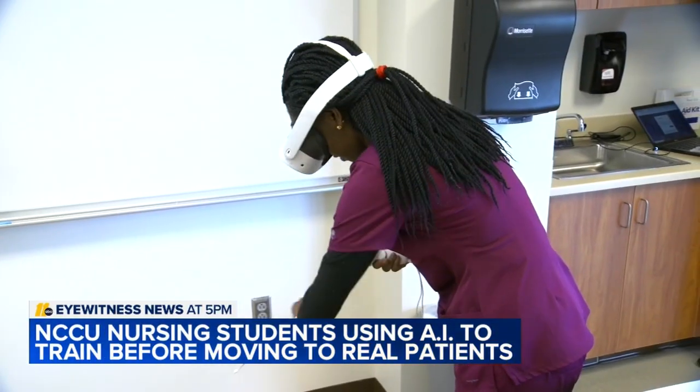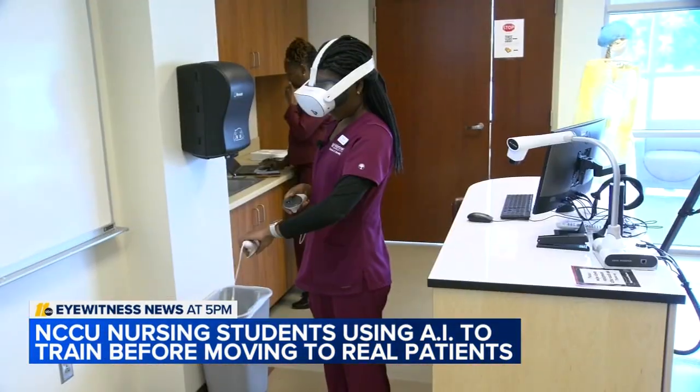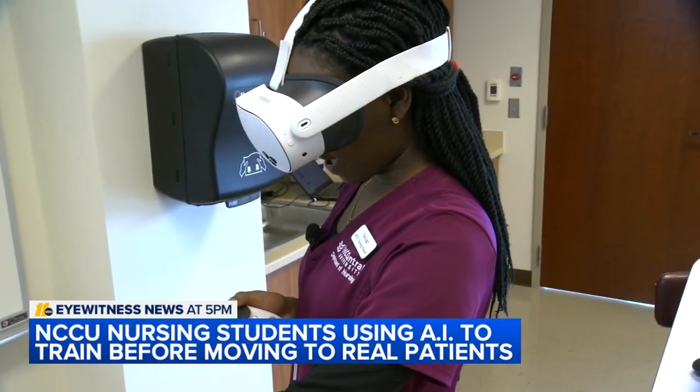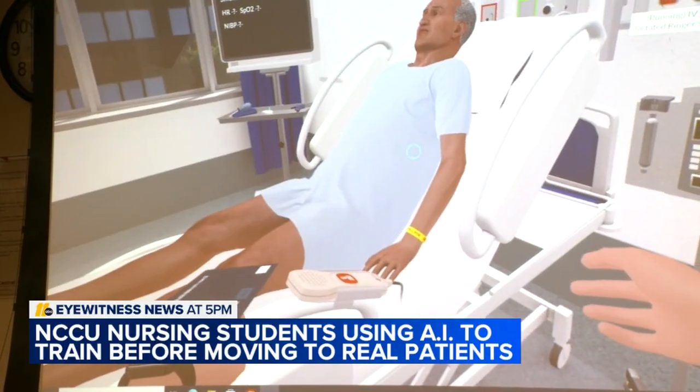Noledger isn't playing a video game. She's actually taking vitals, checking charts, and treating real patients. 'I'm going to come back and check on you again, but I'm going to get your medication.' Well, kind of real.